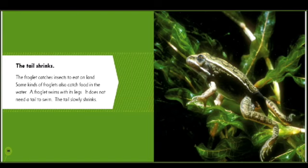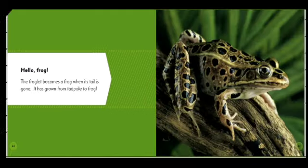Some kinds of froglets also catch food in the water. A froglet swims with its legs; it does not need a tail to swim. The tail slowly shrinks. The froglet becomes a frog when its tail is gone. It has grown from tadpole to frog. The end.